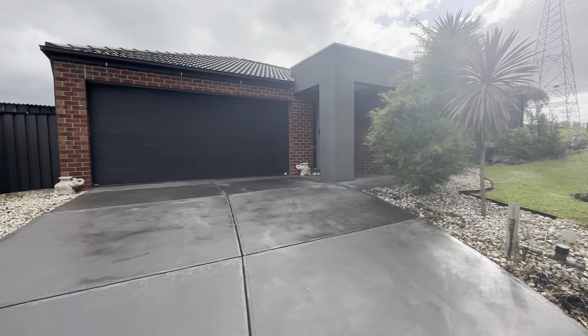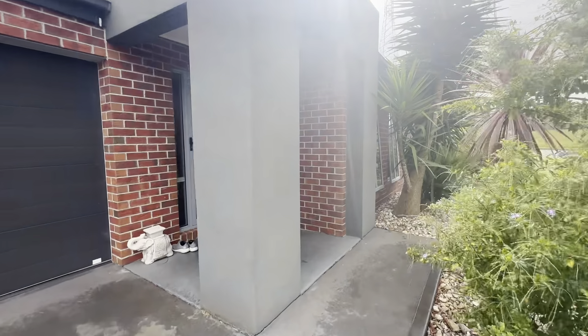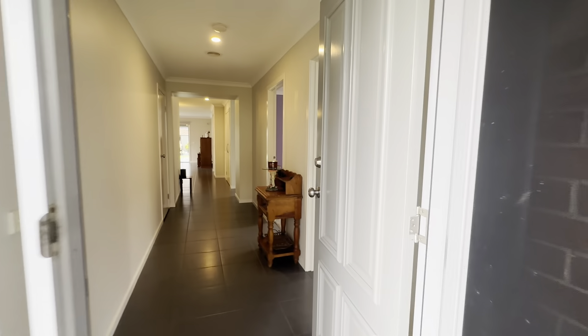Upon entrance you have these low maintenance gardens leading up your concrete driveway to the front porch of the home. You also have a security door at the front here as well, which is perfect for all year-round comfort.